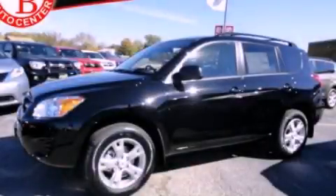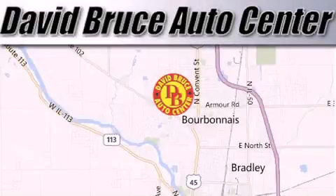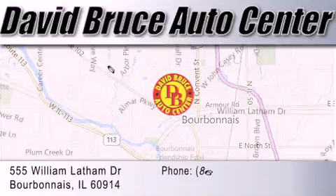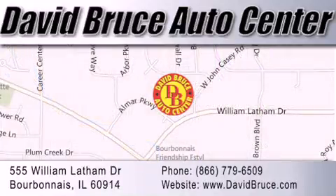We invite you to contact us today to learn more about this vehicle. David Bruce Auto Center is located at 555 William Latham Drive in Bourbon. Our goal is to exceed all of your expectations to ensure that you'll return for future visits.